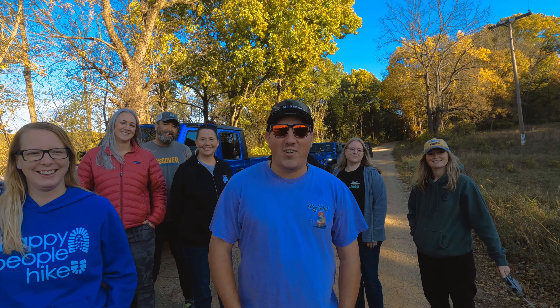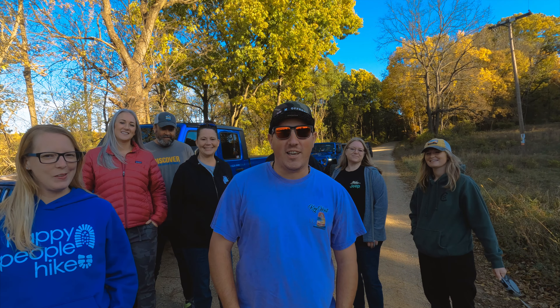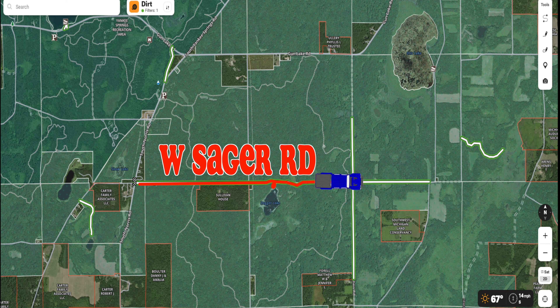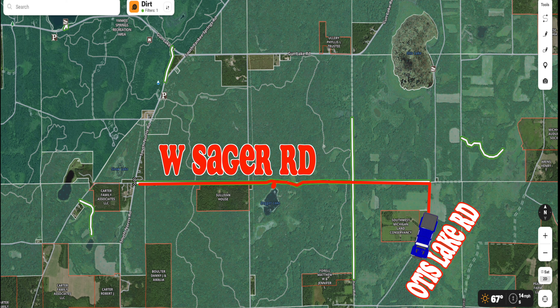Hey, what's up guys, welcome to another video on our channel. Today's video is going to be part two of our Yankee Springs trail series. Today we're going to be jeeping around Sager Road, Otis Lake, and Shaw Road. I typically use onX Off-Road or Gaia GPS for my trails, and today I've got some friends with me to make things even better. Hope you guys enjoy our adventuring around Yankee Springs trails today.